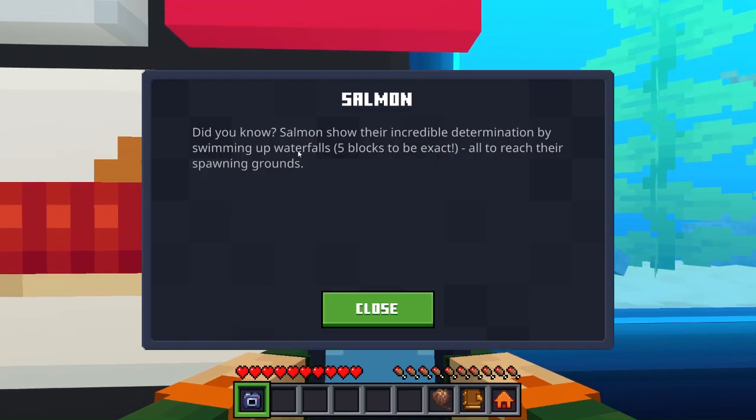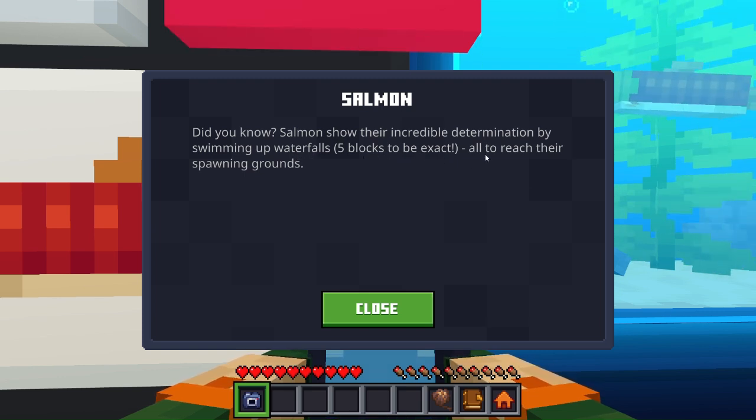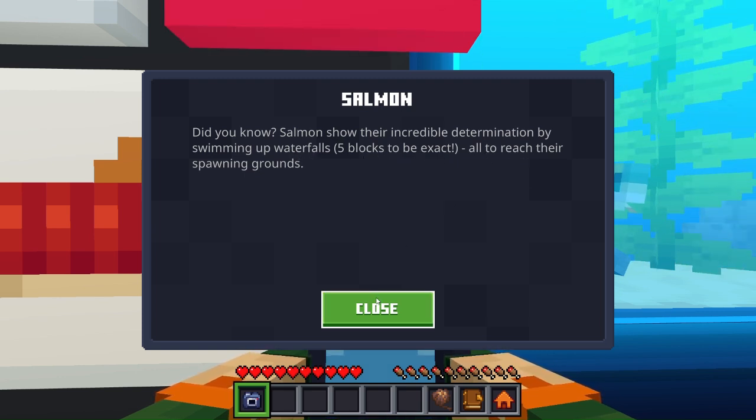Did you know salmon show their incredible determination by swimming up waterfalls to reach their spawning grounds?